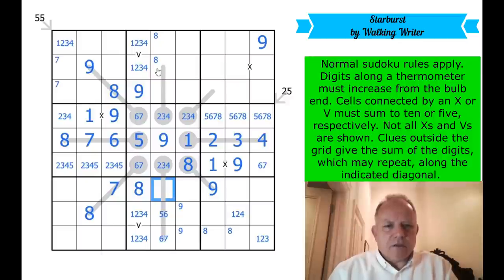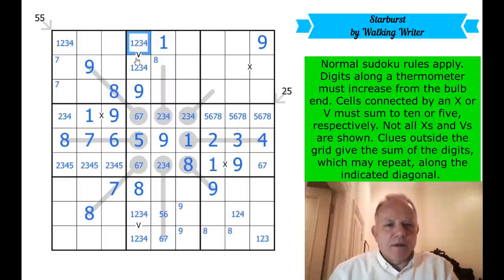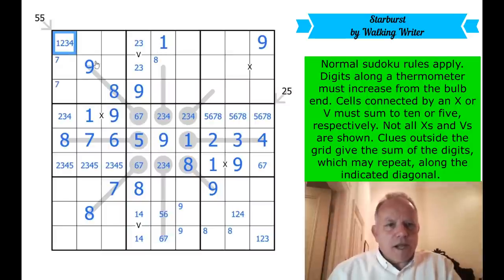Where does one go in this column? It's got to be here — one on a thermo can only ever be on the bulb. Wow, I have really been slow in this puzzle but waking up a bit now. That's taken one degree of freedom off this diagonal because that can't be a one, so now this can't be four-one.